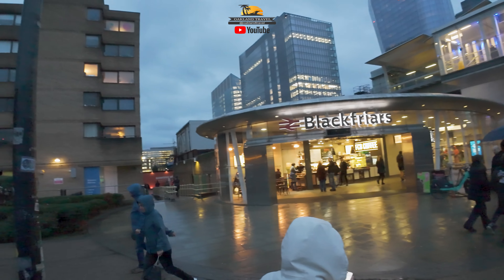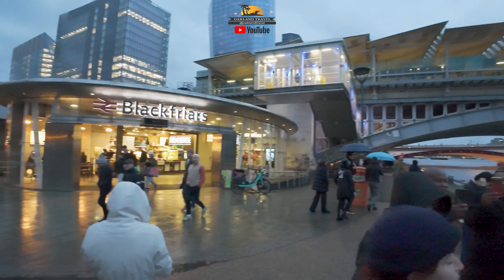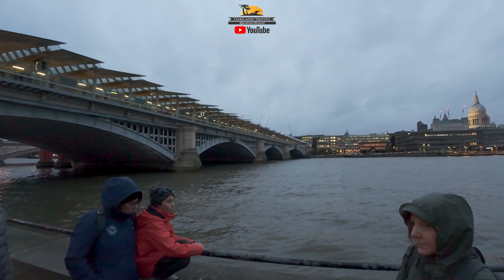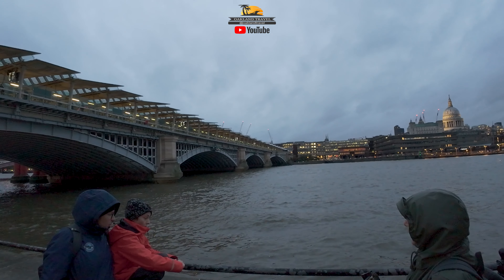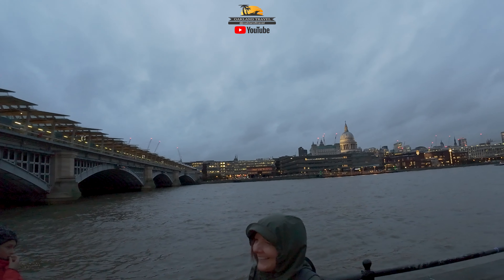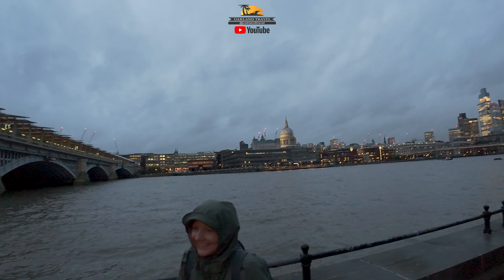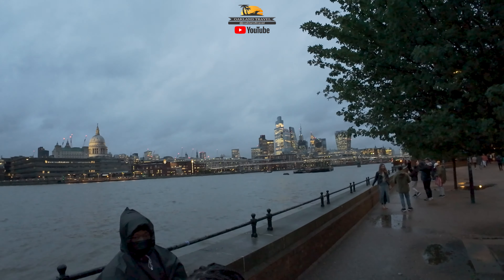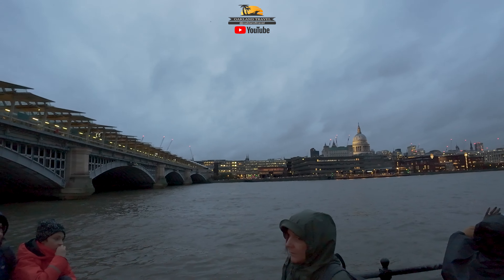This river is a tidal river. The water is actually really high right now — it's almost at its height. It's a seven-meter tide, which is a really, really massive tide. Two meters is about six feet, so seven meters is roughly 22 feet. So it's a big, big tide.